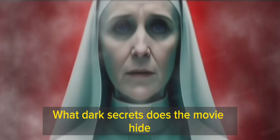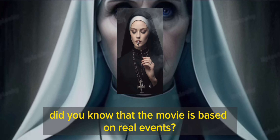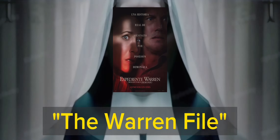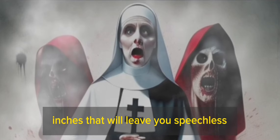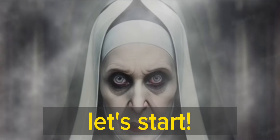What dark secrets does the movie hide? The Nun 2. Did you know that the movie is based on real events? Or that it has a secret cameo from a character from The Conjuring Files? In this video, I will tell you 20 curiosities about the movie The Nun 2 that will leave you speechless. Are you ready to discover the secrets of the movie? Let's start.